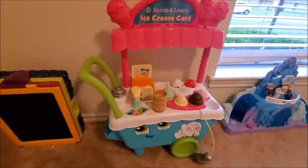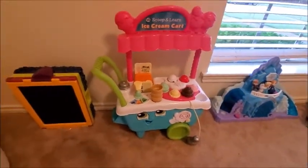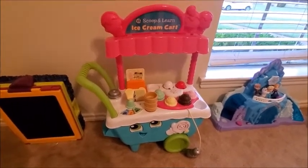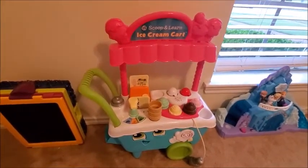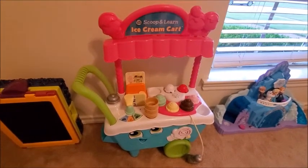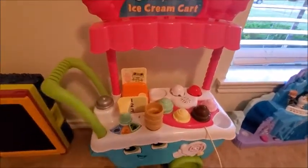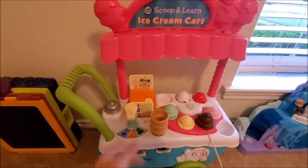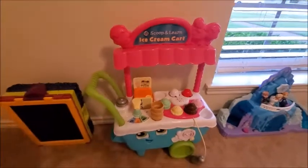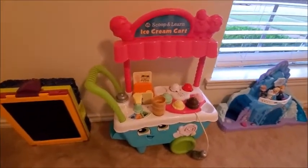This ice cream cart I mentioned in one of my videos — she loves playing with this. She can be entertained for a long time, which if you have toddlers, is a great thing. She loves playing with the ice creams, making different flavors, playing over and over again. It's a real must-have for toddlers.